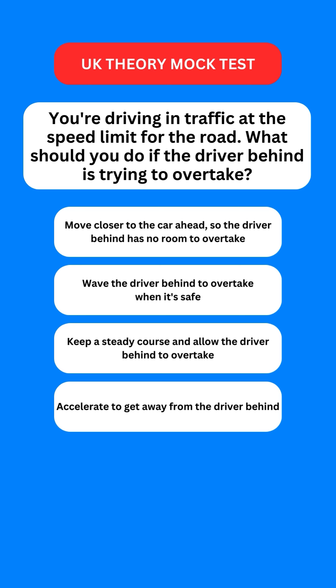Next question: you're driving in traffic at the speed limit of the road. What should you do if the driver behind is trying to overtake? Options are: move closer to the car ahead so the driver behind has no room to overtake; wave the driver behind to overtake when it's safe; keep a steady course and allow the driver behind to overtake; or accelerate to get away from the driver behind. The correct option is the third one — keep a steady course and allow them to overtake.